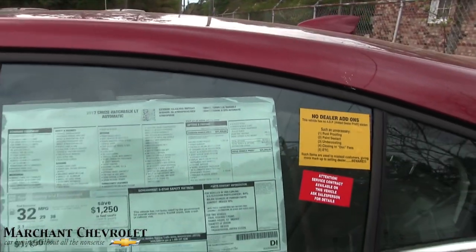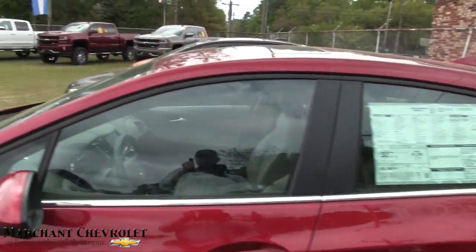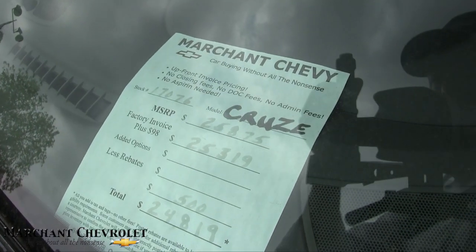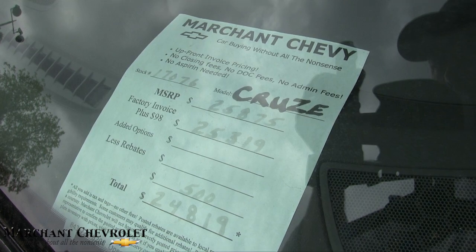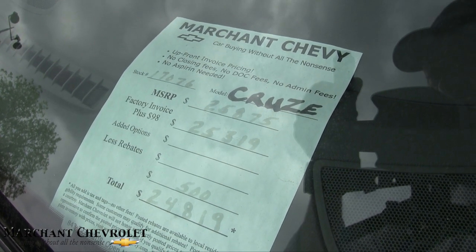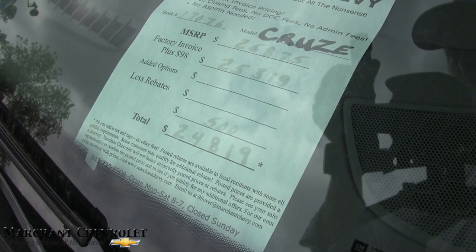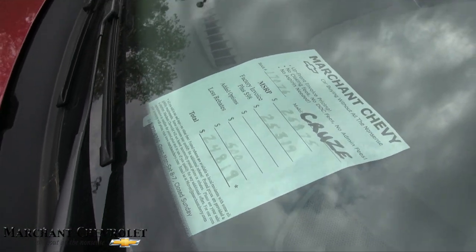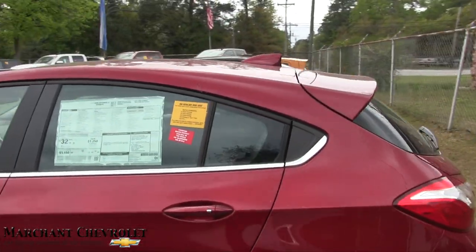Remember, folks — no dealer admin fees, no doc fees, and all new vehicles are 98 over invoice. That's how we do it. On the window sticker this car is $25,875. 98 over invoice is $25,319. As you can see, there's not a big markup spread on this car. With a $500 rebate, your final price is $24,819, plus no dealer admin fees.